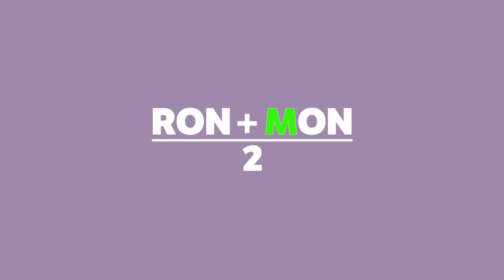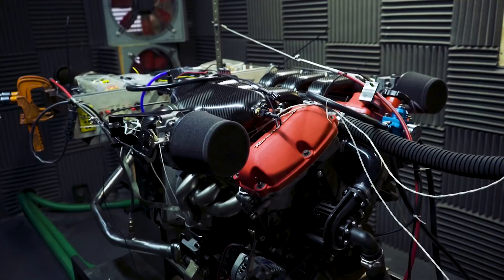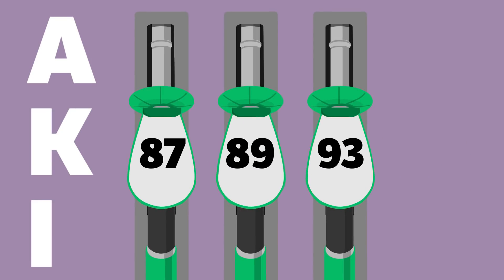On the other hand, in the US, an average is taken of the RON number and the motor octane number. The MON number tests the knock level under harsher conditions and at more load, producing a lower number. The average of these two numbers is known as the anti-knock index, which is what America sees written on the pumps.